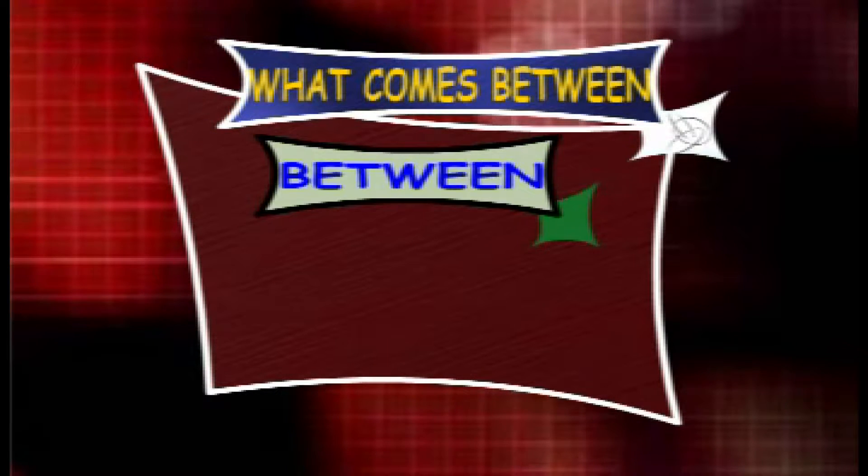Here comes between. Now let's learn about between.